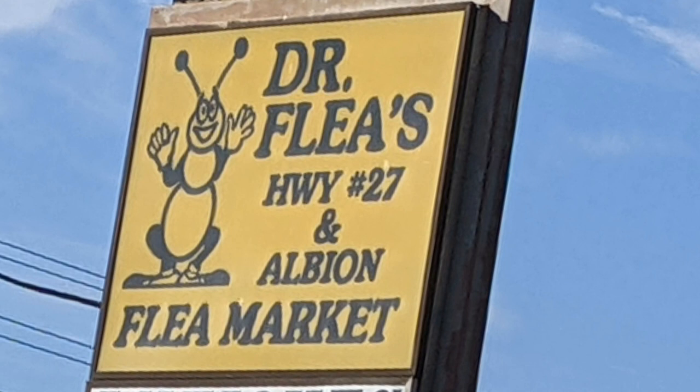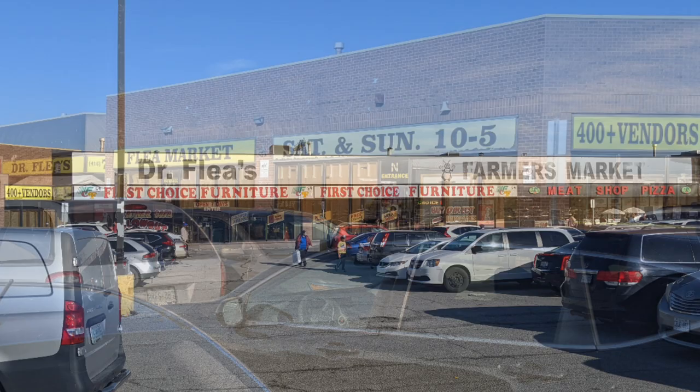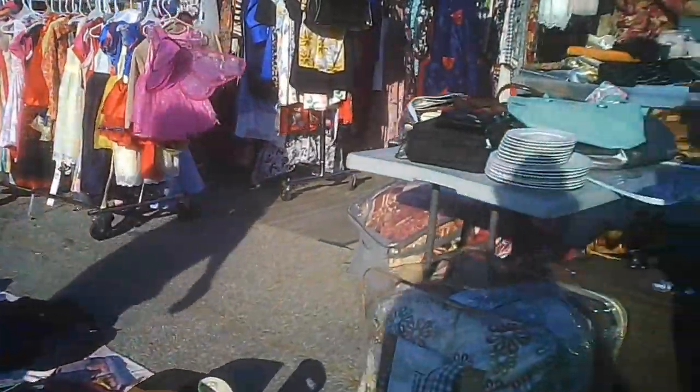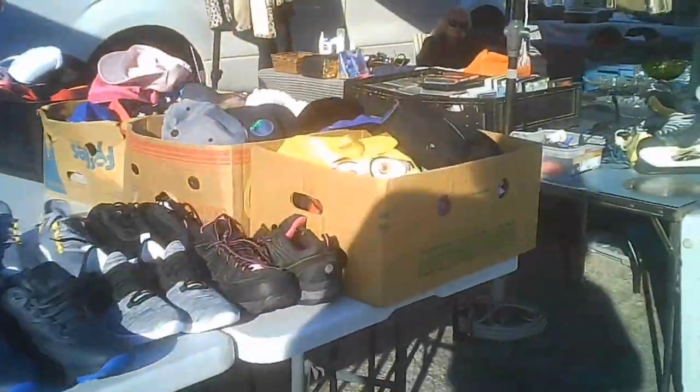We start our tour of Dr. Flea's Flea Market, at Highway 27 and Albion Road in northwest Toronto — I think it's called Rexdale, or north of Tópico. This is some of the view from the outside. It's multiple sections; it used to include the farmers market and First Choice Furniture, but it's shrunk a little bit since the early days. They had a number of vendors outdoors — it was autumn, weather wasn't the hottest but not a total chill either.